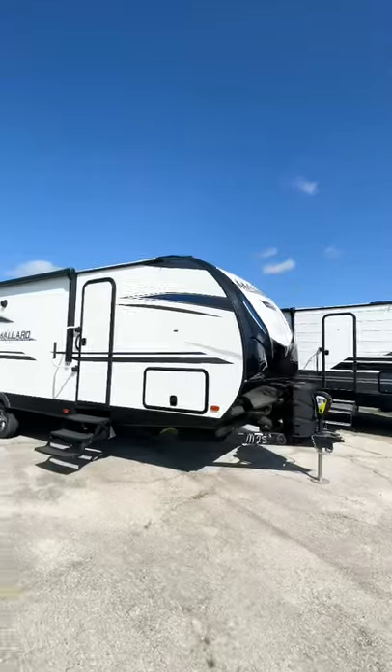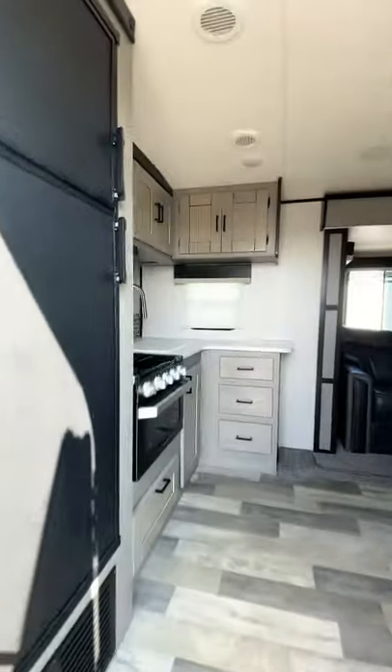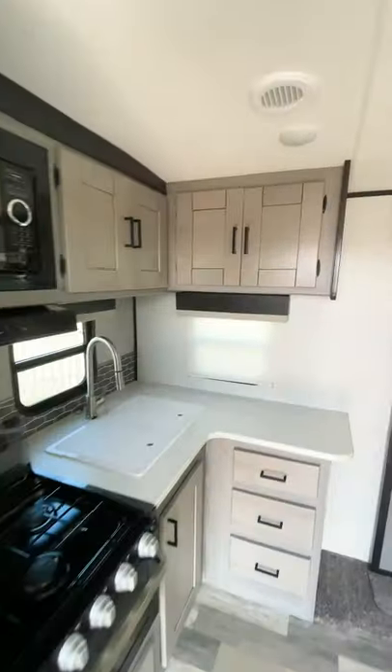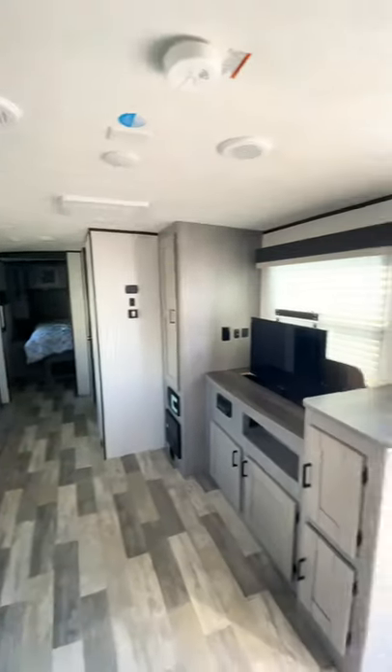This is a pre-owned Heartland Mallard, but it's still fairly new — I believe it's a 2020 model. But here's the thing with RVs: there's no such thing as the perfect RV. You'll be able to find something you don't like in every single one of them, which is something I'm struggling with right now.